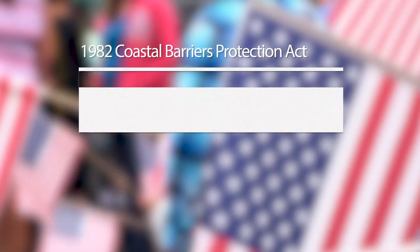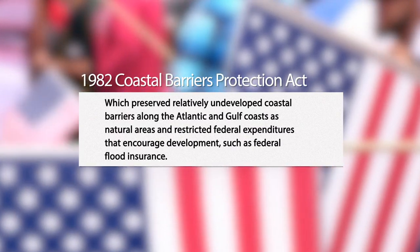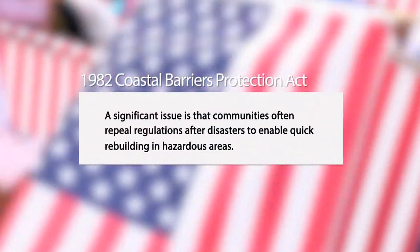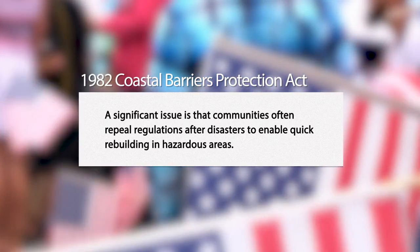Some areas don't even allow for flood insurance. In 1982, a law was passed where the US government decided to protect development around ocean areas — where the dunes and land barriers keep the ocean back from the land. Anything built prior to 1982 in these areas can get flood insurance; anything built after cannot.